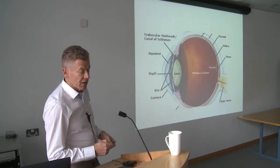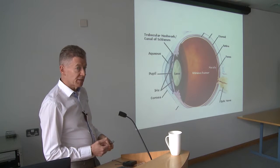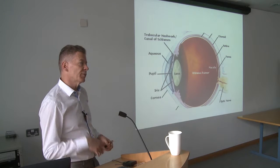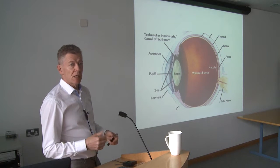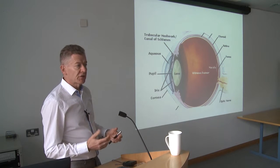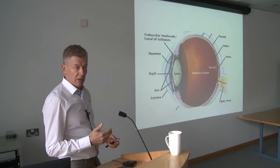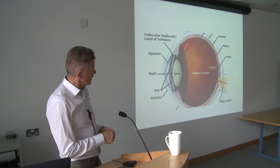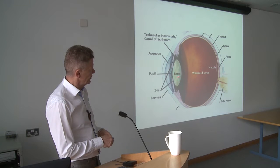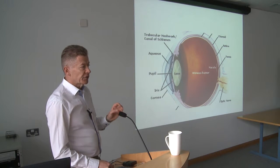Probably the commonest operation we do now in ophthalmology is the cataract operation. Still about 50% of people who come in think a cataract is like a film or a scum growing on the surface of the eye that we scrape off. But in fact it's nothing like that. What it is, is the lens — we all have a natural lens, and when you're born, it's crystal clear.